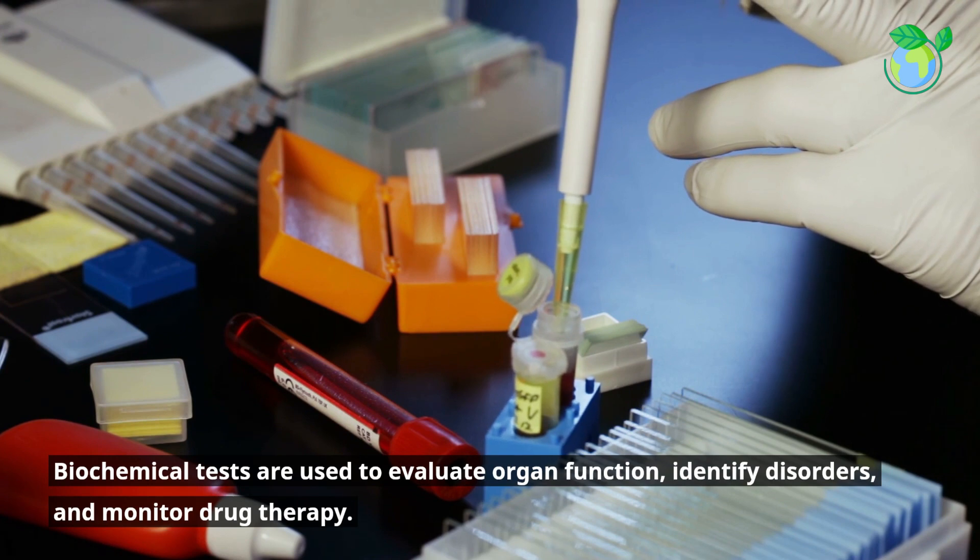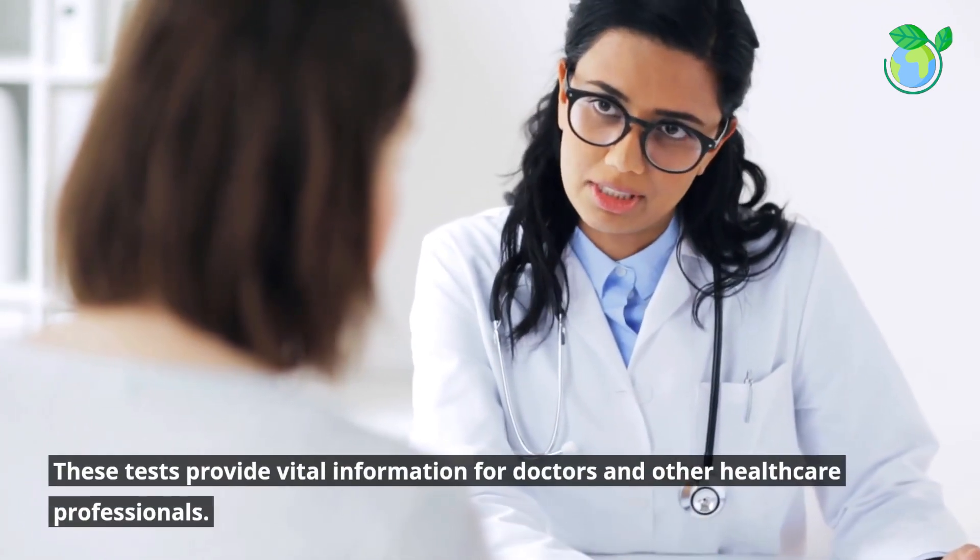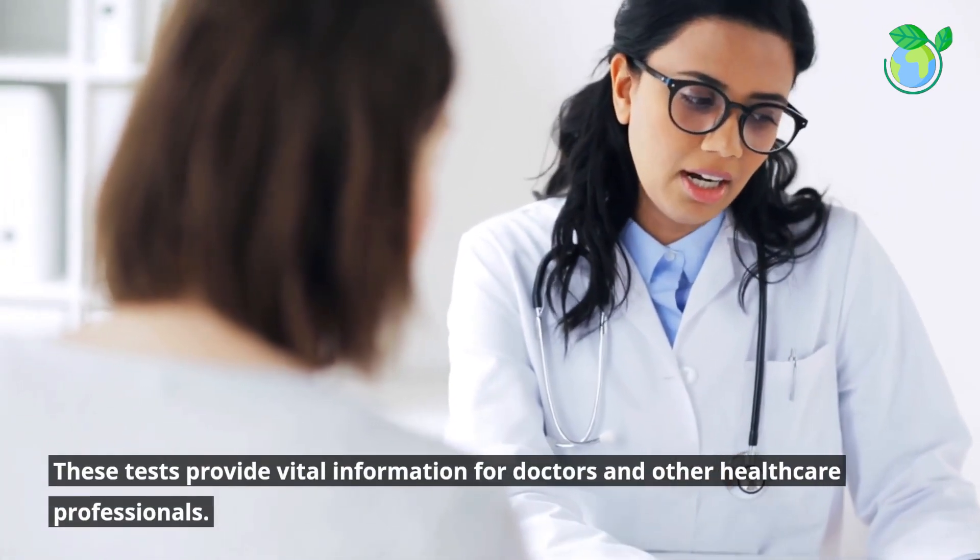Biochemical tests are used to evaluate organ function, identify disorders, and monitor drug therapy. These tests provide vital information for doctors and other healthcare professionals.